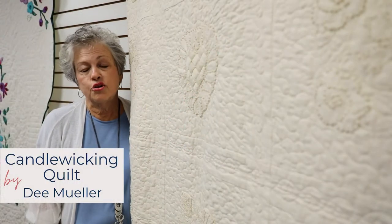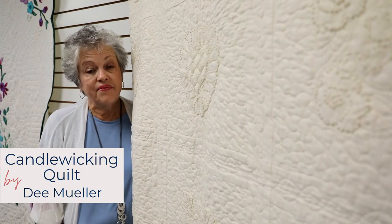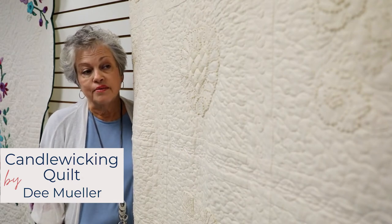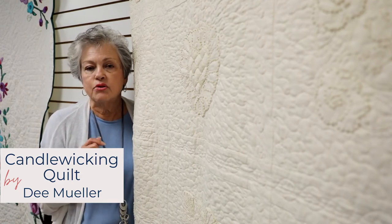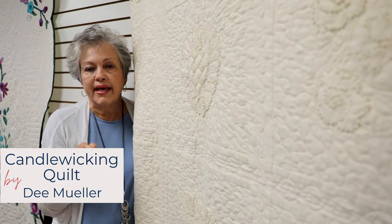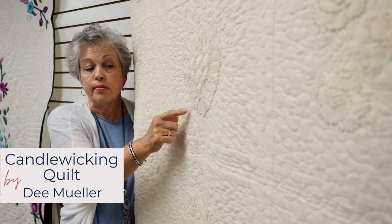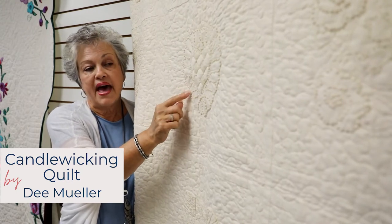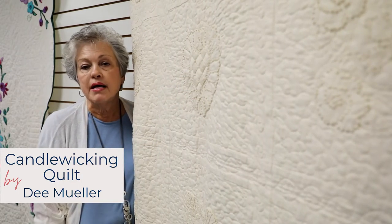This is a treasured quilt to Dee Mueller, the maker of this beautiful candle wicking quilt. She made this in 1985 with her late mother, so it is a special treasure. Many years ago people did not have many supplies, and ladies would actually take the candle wicking thread or the wicks and use them for embroidery — you formed a knot and that is what forms the embroidery. It's always done on muslin.